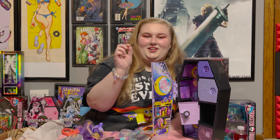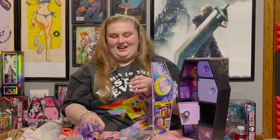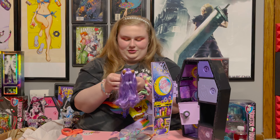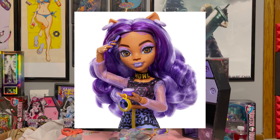I forgot to mention earlier, but I got this cute little choker that says 'Howl' on it, and I think it's super cute. I actually didn't notice it when it came out of the packet, but I think it came out of one of the first or second packets. This is what it looks like on — I think it's really cute. I love it. It's adorable.